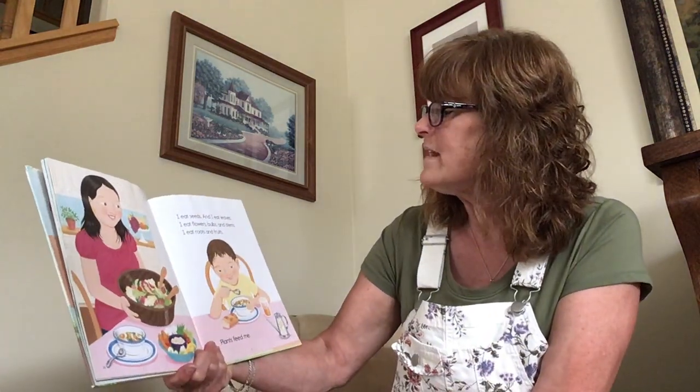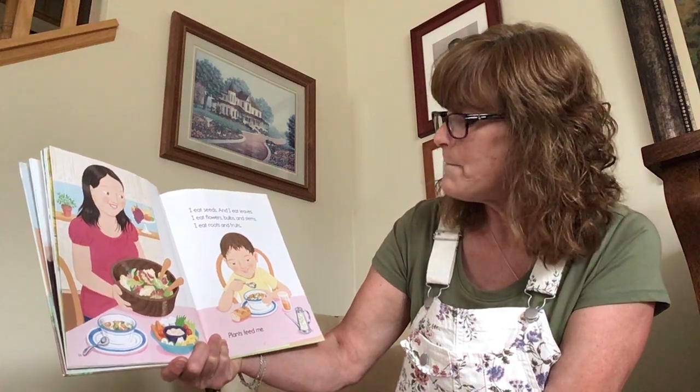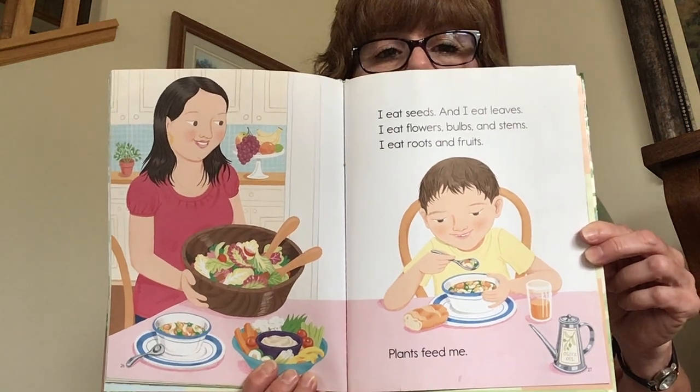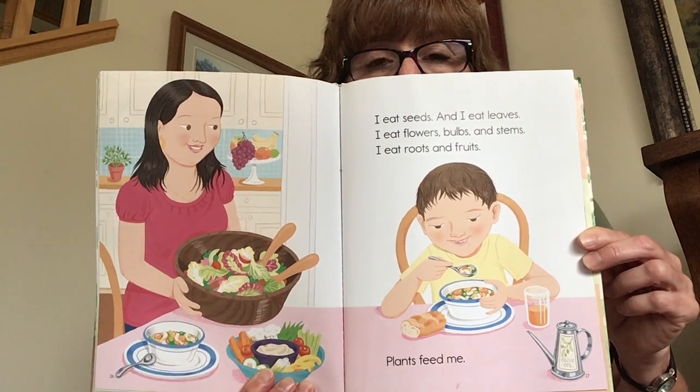I eat seeds and I eat leaves. I eat flowers, bulbs, and stems. I eat roots and fruits. Plants feed me. I liked that one — it made me actually hungry! Now I feel like I have to go eat some seeds and some fruits and some roots, because they are good for me, healthy, and a lovely snack. I am Miss Beth and I hope you learned a little something today through our Plants Feed Me book. I hope you have an absolutely fantastical day and I cannot wait to share stories with you next time.